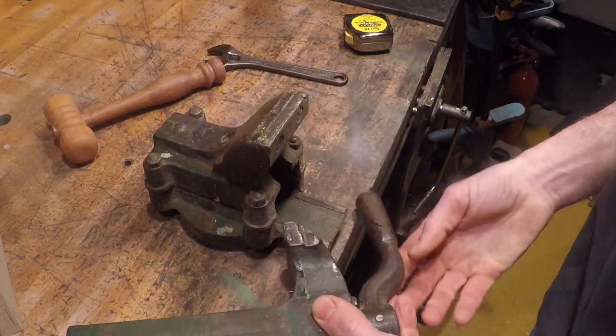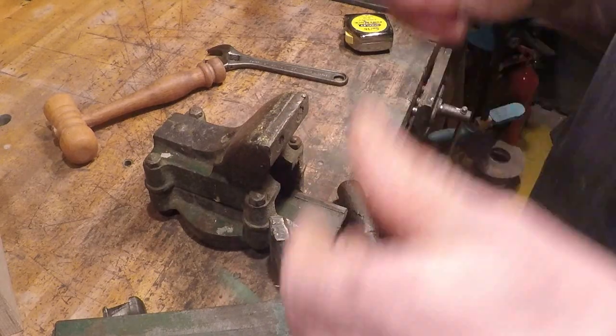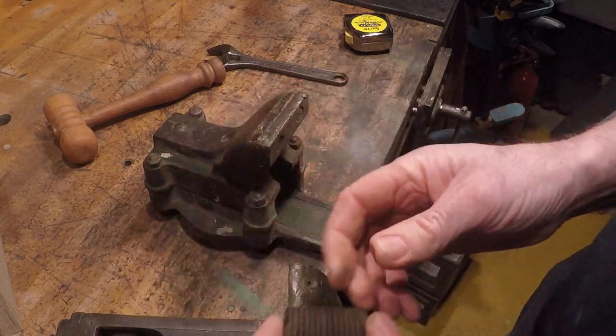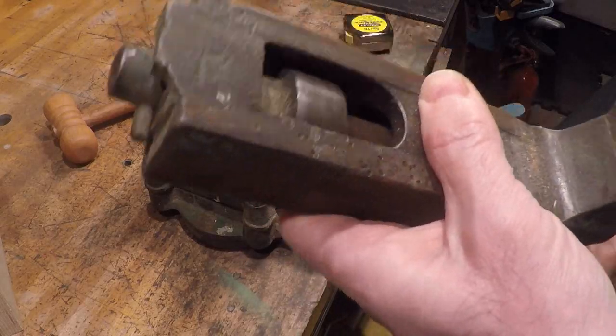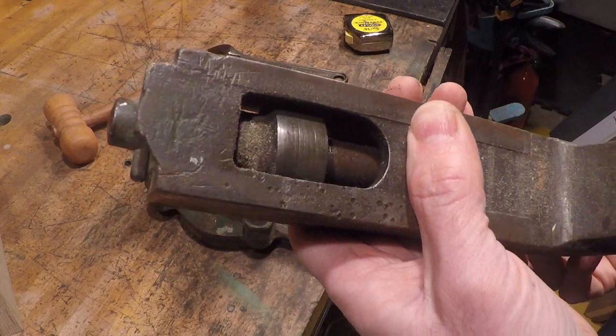There are my glasses. There — 0023. Clever little thing.